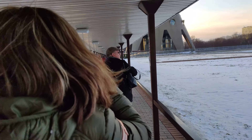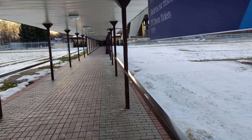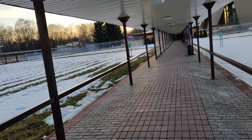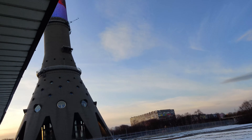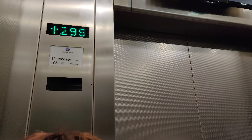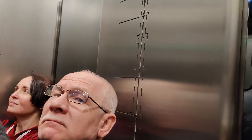We're getting close, huh? We're happy to welcome you at the highest building in Europe. Elevator speed is 7 meters per second. Time of the journey is 58 seconds. Please pay your attention to the screen above the doors. You can see the tower on the east side.